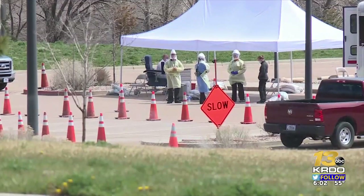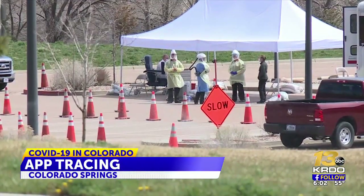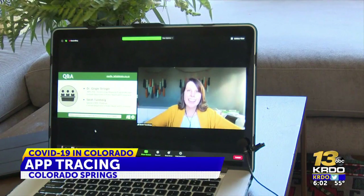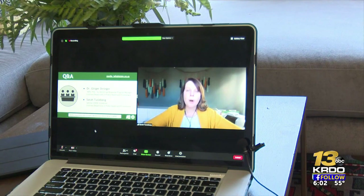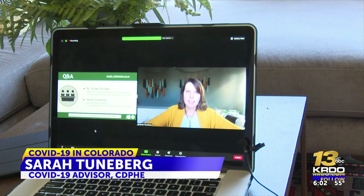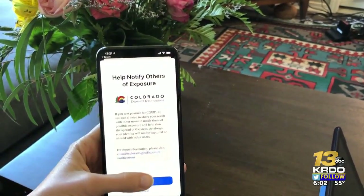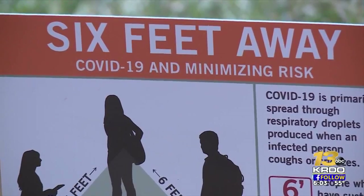In the battle against COVID-19, Colorado has a new strategy in place: exposure notifications. The more people who are in this, the more people who add their phone to the fight against COVID, the more protection we all get. With a smartphone, the opt-in service allows users to alert individuals they come close to if they've been exposed to COVID-19.